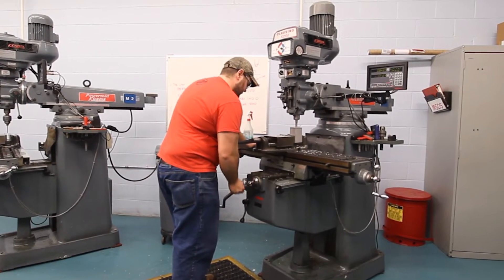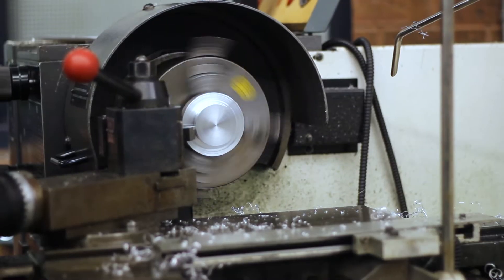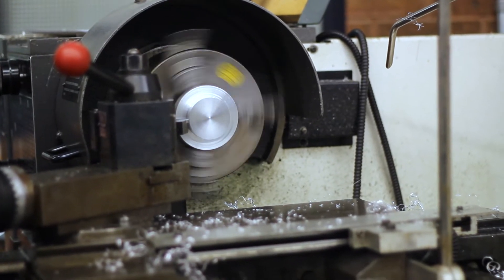We have a couple of labs here that I work in. One over here is our machine shop, where we have manual lathes and mills, and that's where we begin in the first year to give students that hands-on experience.